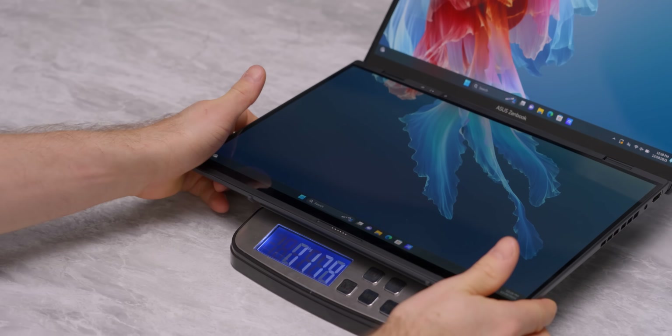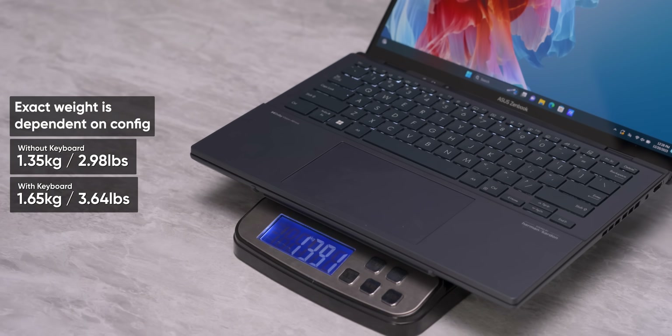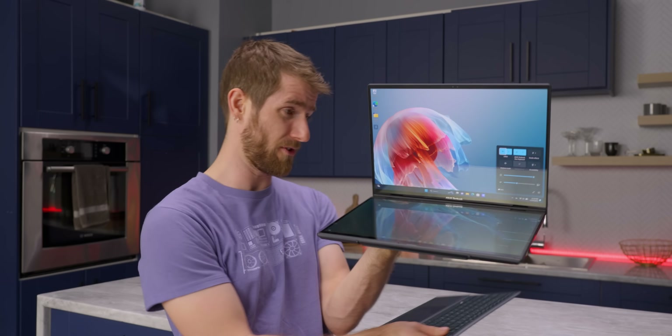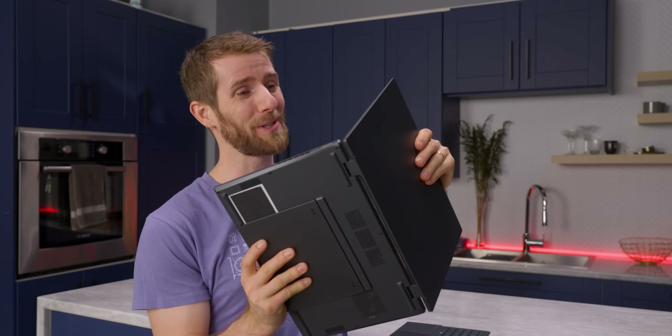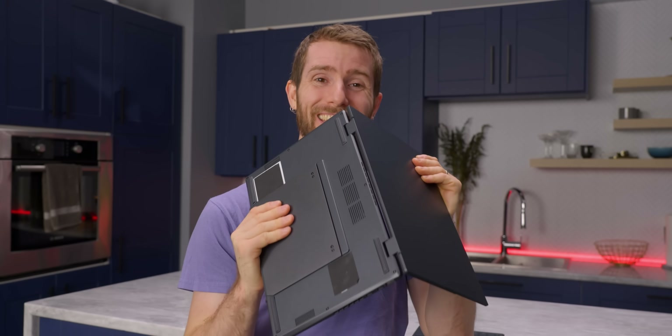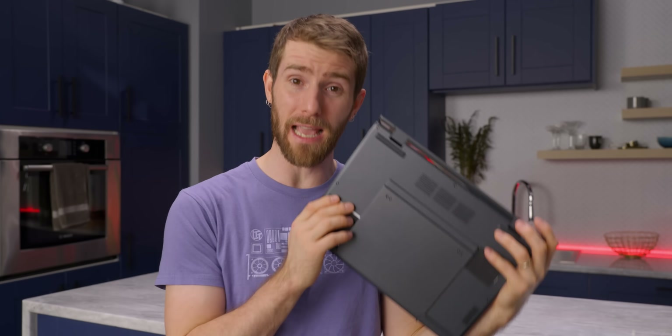Without the keyboard, the ZenBook Duo comes in at just 1.35 kilos, and with the keyboard, 1.65 kilos, with most of that weight being the displays themselves — which doesn't really surprise me. This thing feels flipping dense. To help counteract some of that, the entire chassis is made out of magnesium alloy.